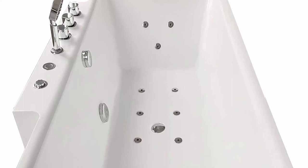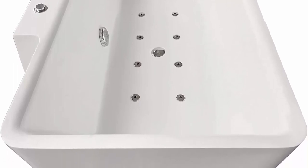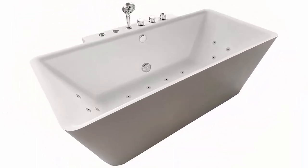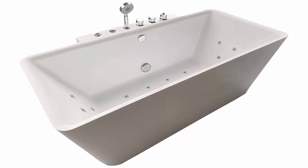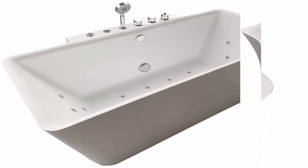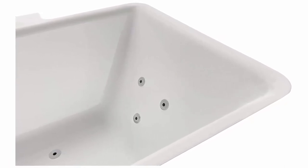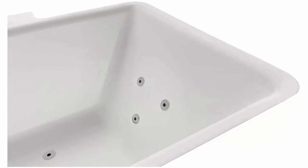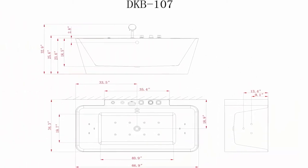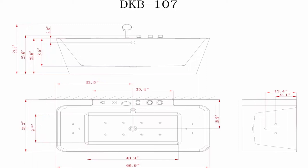No faucets are included. Freestanding design allows the tub to be configured in many bathroom setups. Crafted from acrylic and fiberglass with a glossy finish for durability and easy maintenance. Hydro Massage System features 14 whirlpool jets and adjustable air bubble infusion to target aches and sore areas. Chrome fixtures and drain included. 1.5 horsepower motor powers the jet system. 2-year manufacturer's warranty with 30-day hassle-free return policy and free curbside delivery available.